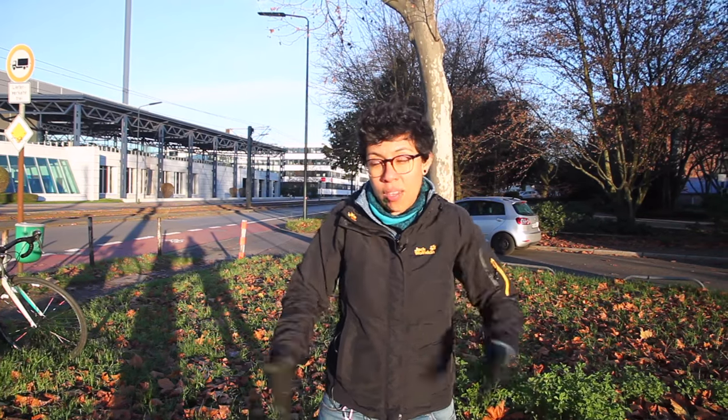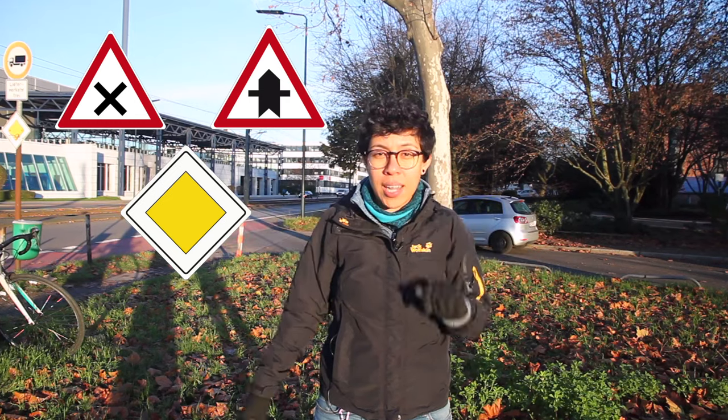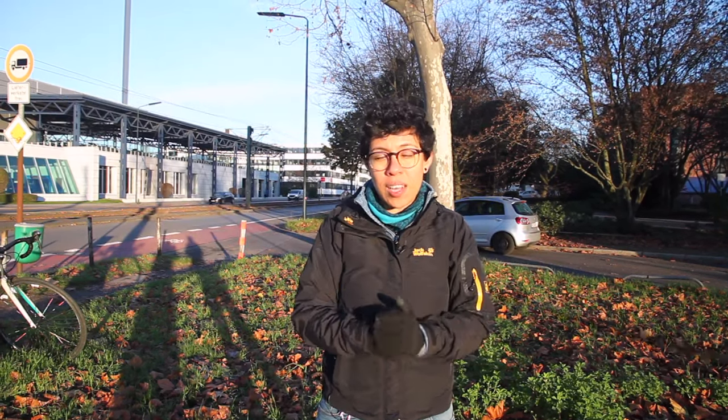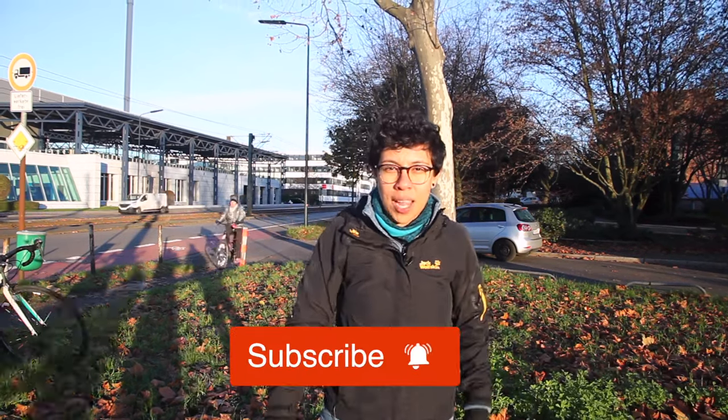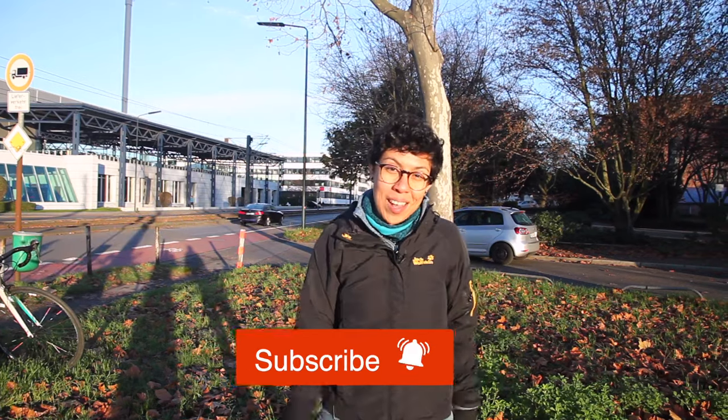Friends, I hope you have learned today the rule right before left. Pretty much the rule is right is always before left, unless there are signs that we discussed in this video that indicate otherwise. If you like this kind of content and want to know more about life in Germany, make sure to hit that subscribe button and notification bell. See you next time. Tschüss.